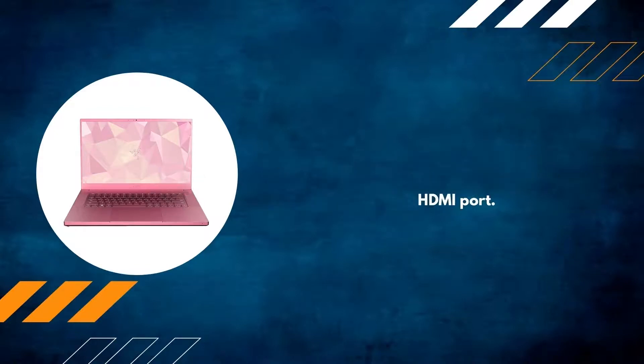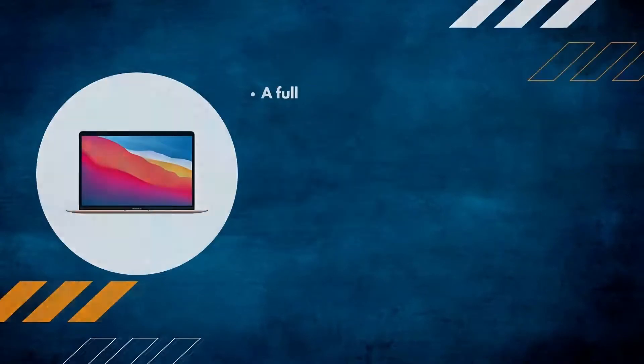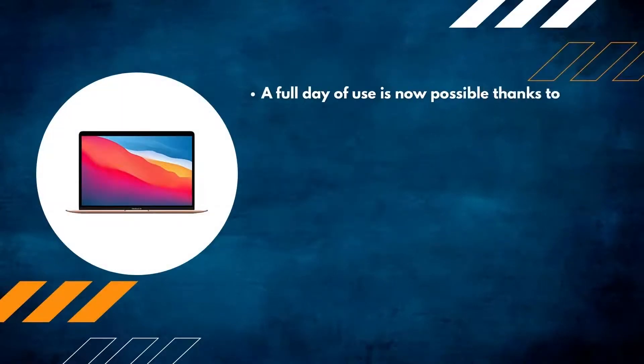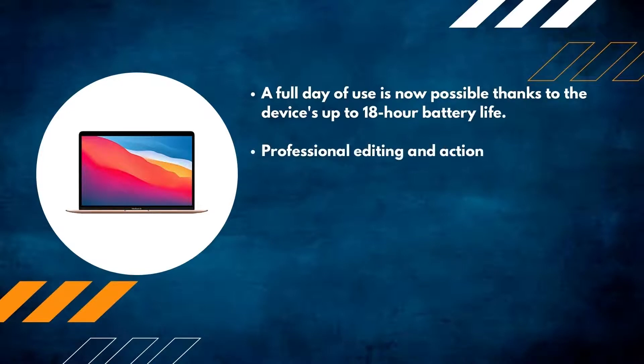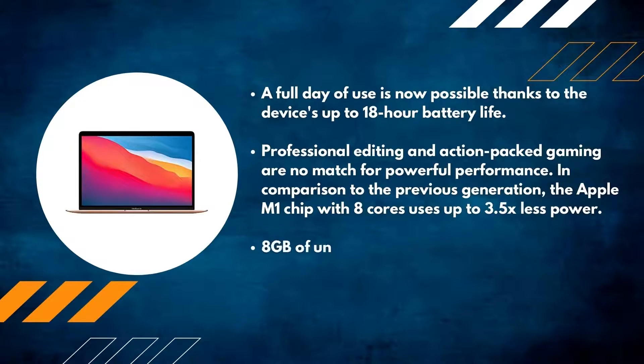Number two: Apple MacBook Air. A full day of use is now possible thanks to the device's up to 18-hour battery life. Professional editing and action-packed gaming are no match for its powerful performance. Compared to the previous generation, the Apple M1 chip with eight cores uses up to 3.5x less power.